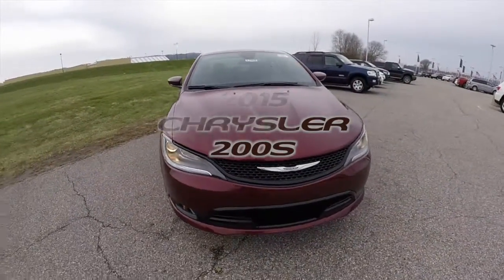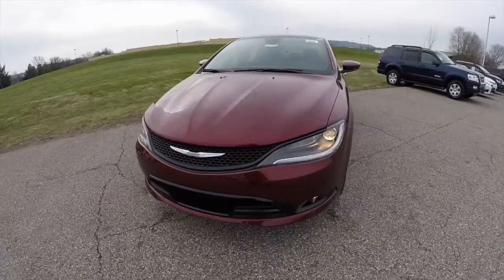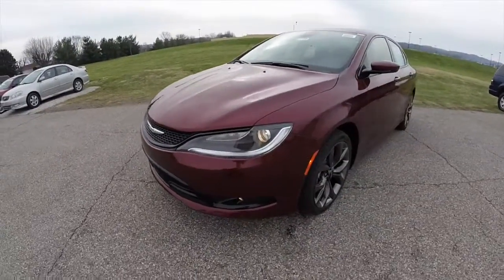Hello everyone. Today we're going to take a quick walk around look at this brand new 2015 Chrysler 200S.